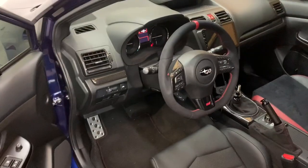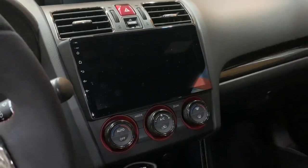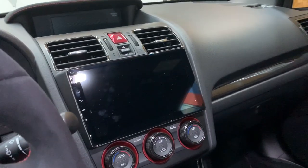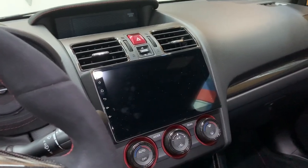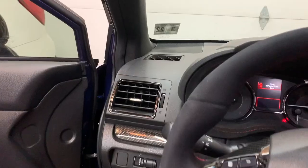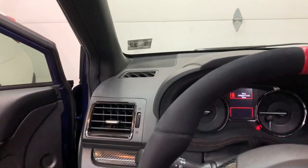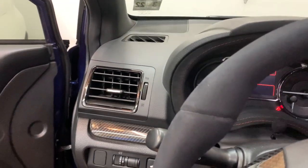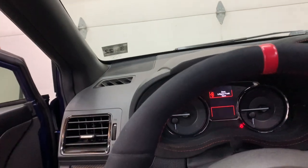I did everything in stages rather than all at once, mainly because of budget. I had the stock head unit at first. The first thing I bought was the tweeters — I think it was around 100 bucks. I installed them first to see what made the biggest difference. Instantly, the overall sound and crispness was night and day. I was really happy with just the tweeters.